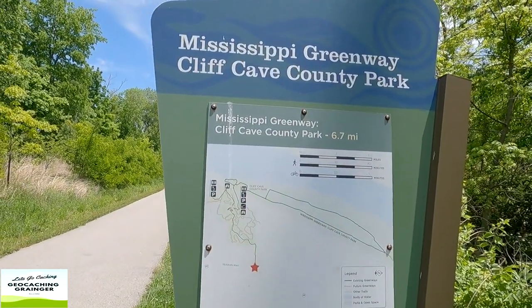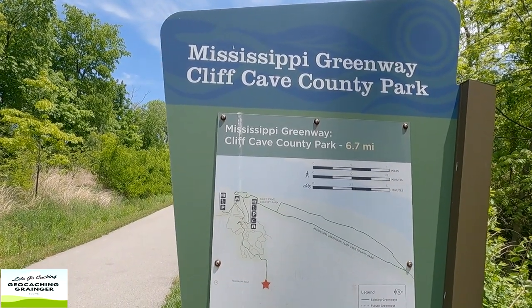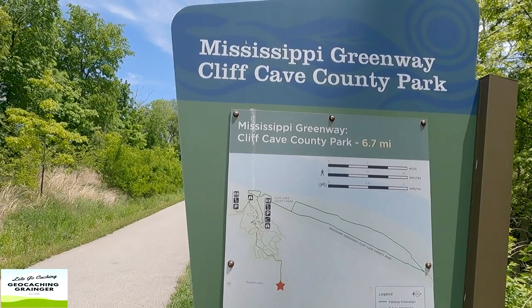We're here on the Mississippi Greenway. We're going to go into Cliff Cave County Park and hopefully pick up a puzzle cache and perhaps even a couple more caches as well. So why don't you join me?